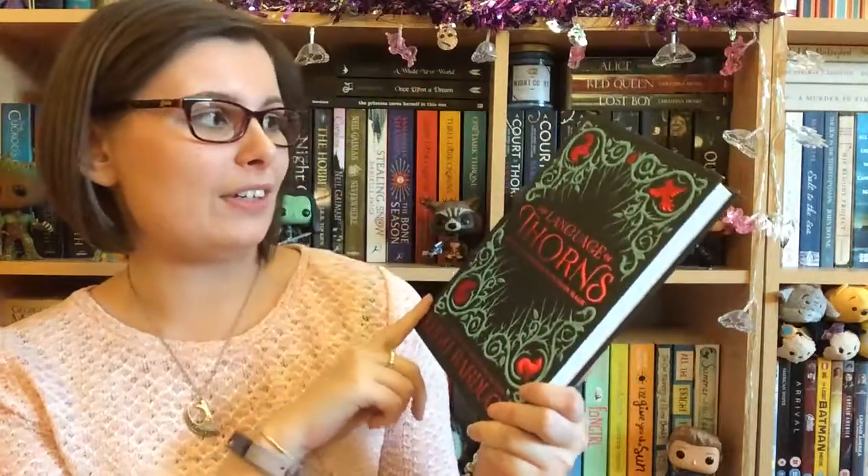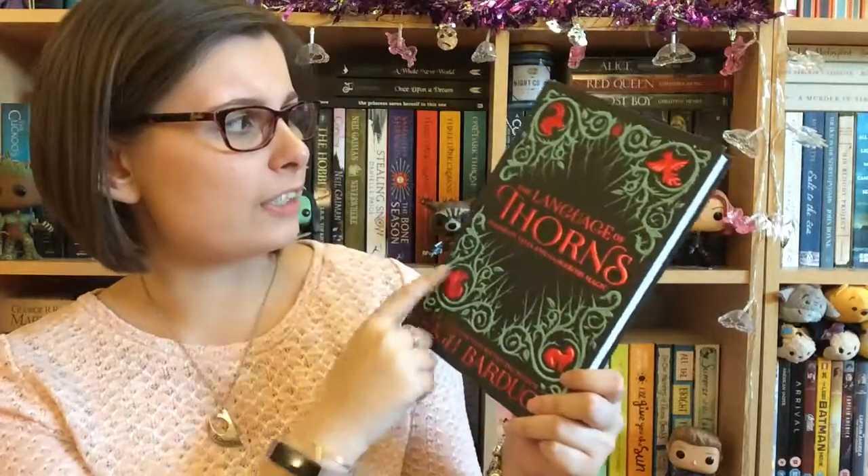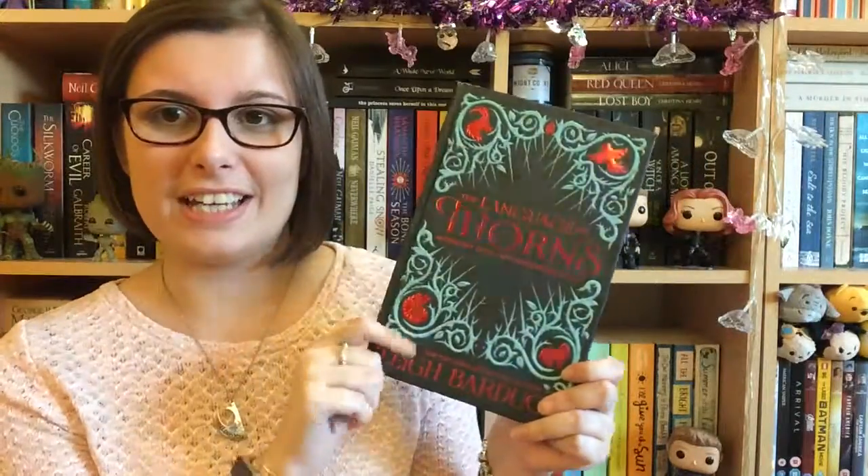This box has two books in it. One of the books is one that I've been really looking forward to — it's The Language of Thorns by Leigh Bardugo. I believe this is an exclusive cover; I think normally the writing's gold but on this one it's red, and I think it's just so pretty. I've heard a lot about it but I've been putting off buying it because I knew it was coming in this box.